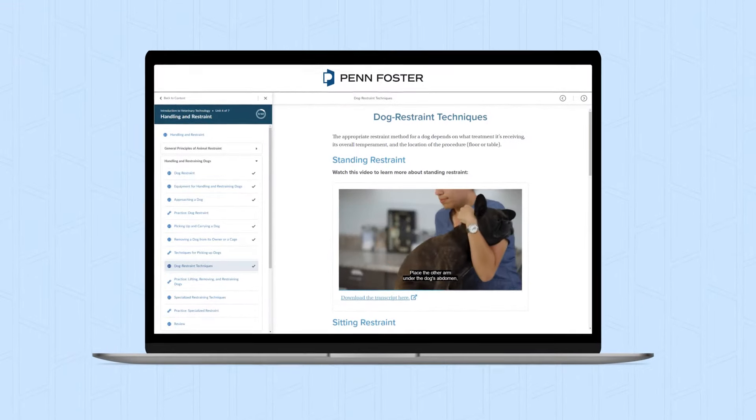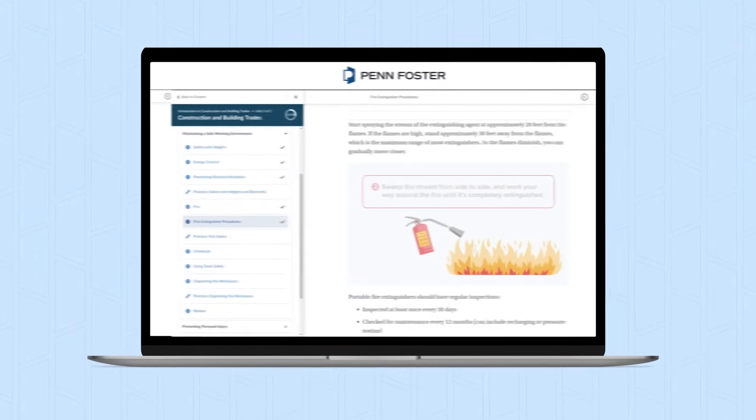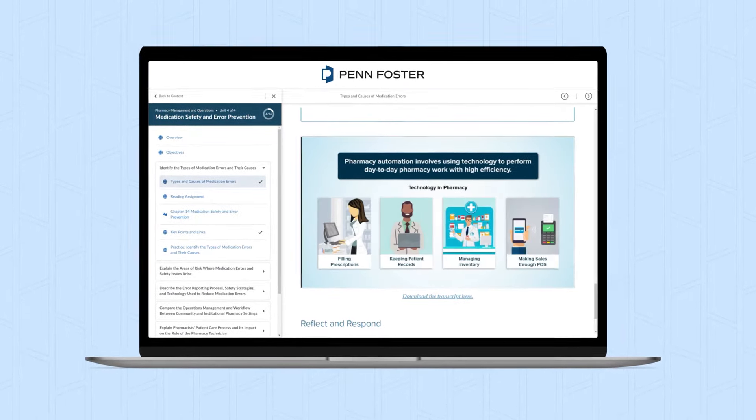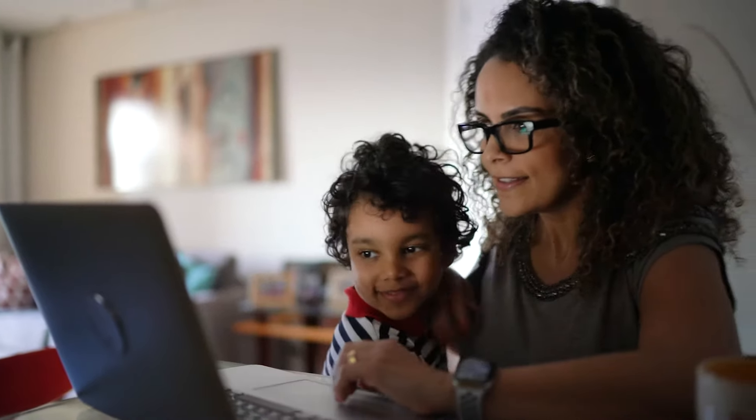Our student portal features live-action demonstrations, animations, and interactive videos to keep you engaged and motivated from start to finish, whether at home or on the go. We think flexibility is essential to helping you learn at your own pace and getting you to the finish line.